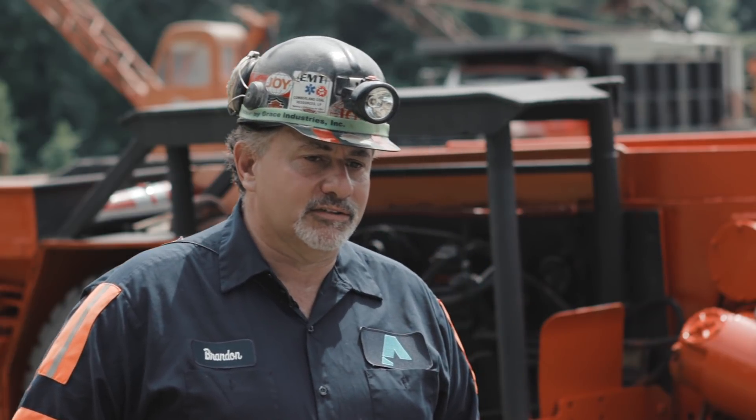I started in the coal mines. I always wanted to be a coal truck driver, so this is about as close as I'm going to get. I think Joy did a lot of innovations that make mining better, from my experience with it.